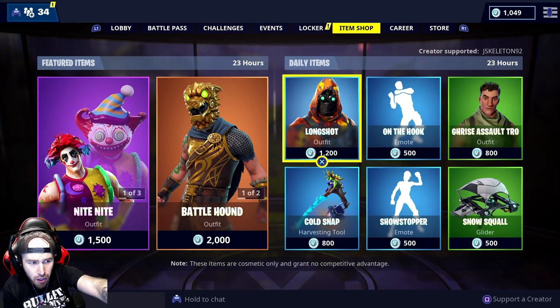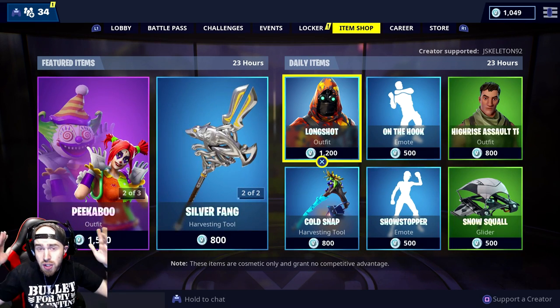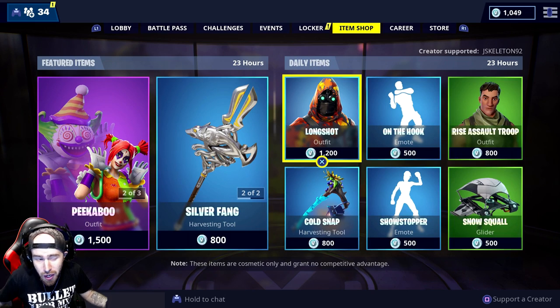Make sure the top right corner says 'Creator Supported: JSKELETON92.' Then, if you are supporting me — or technically any creator, but it would really mean a lot to me if you guys use my code.